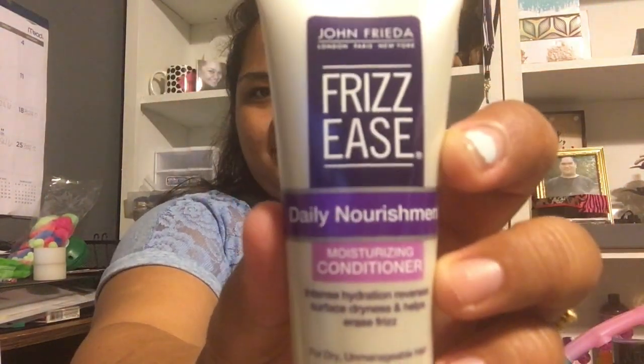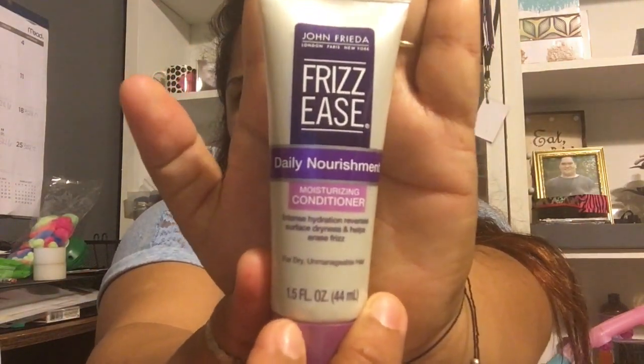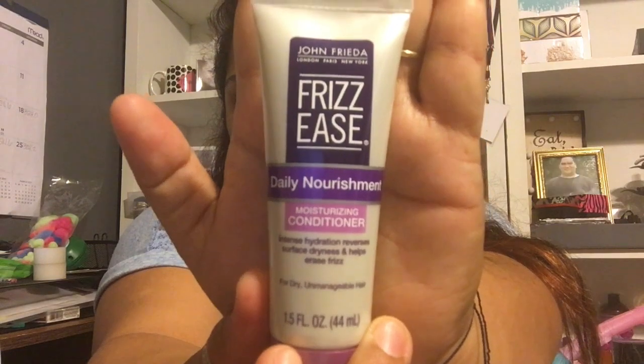Next, we have John Frieda's London Paris New York Frizz Easy Daily Nourishment Moisturizing Conditioner — intense hydration, reverse surface dryness, and helps erase frizz for dry and unmanageable hair. Is this box for me? Like, seriously. I think it is.